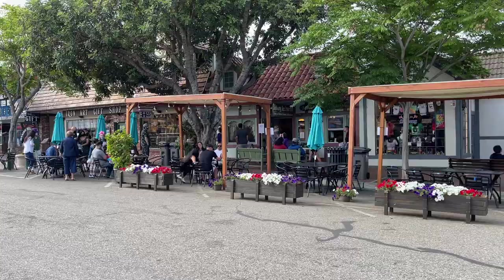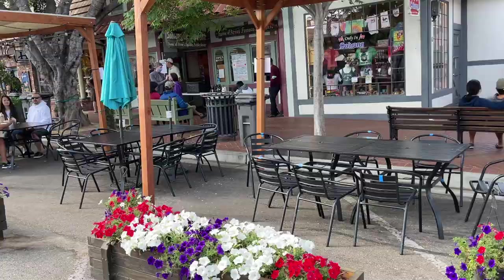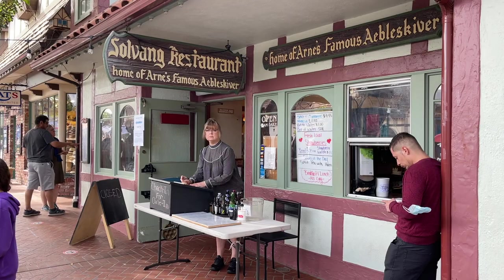So we're coming right here to the Solvang Restaurant, home of Aunt Arnie's famous Aebleskiver. I don't know what Aebleskiver is. It looks like it's about a 15-minute wait for us here at the Solvang Restaurant. It's a little after 9 in the morning; they open at 8 by the looks of it.